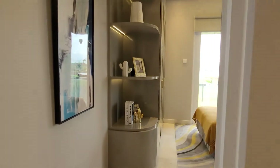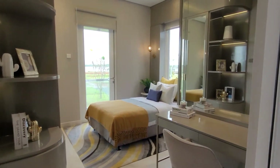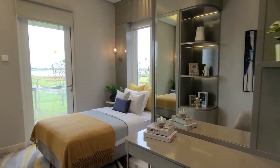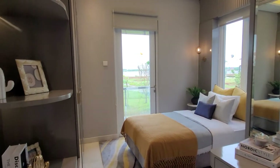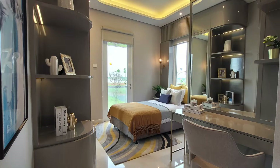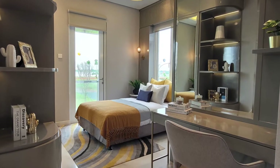Kita masuk ke kamar tidur anak-anak yang kedua. Cukup luas juga. Kita bisa gantikan dengan ranjang yang lebih besar kalau tidak menggunakan aksesoris samping, jadi bisa masuk ukuran 160 jika kita menginginkannya. Terdapat meja belajar juga.